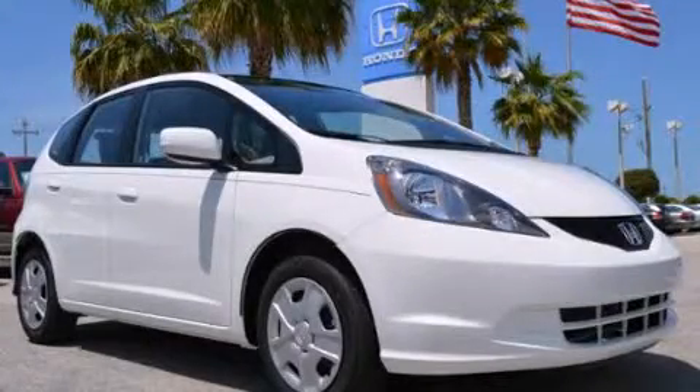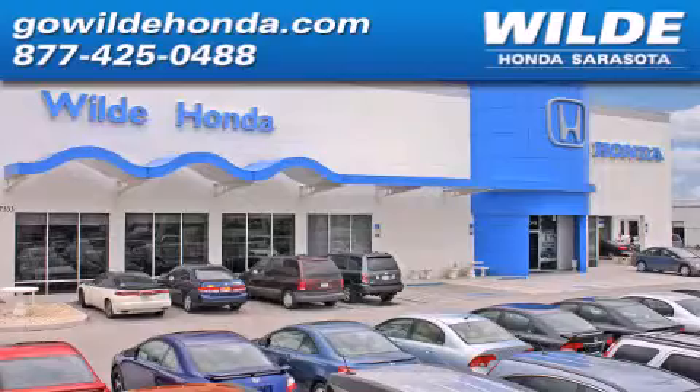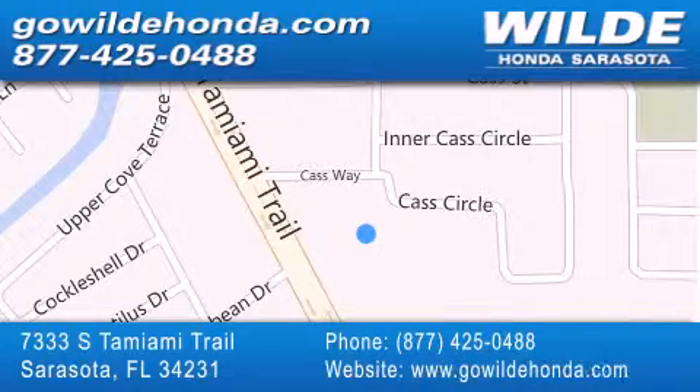Stop by today and test drive this vehicle for yourself. Wild Honda is located at 7333 South Tamiami Trail in Sarasota. Also shop GoWildHonda.com. It's got to be wild.